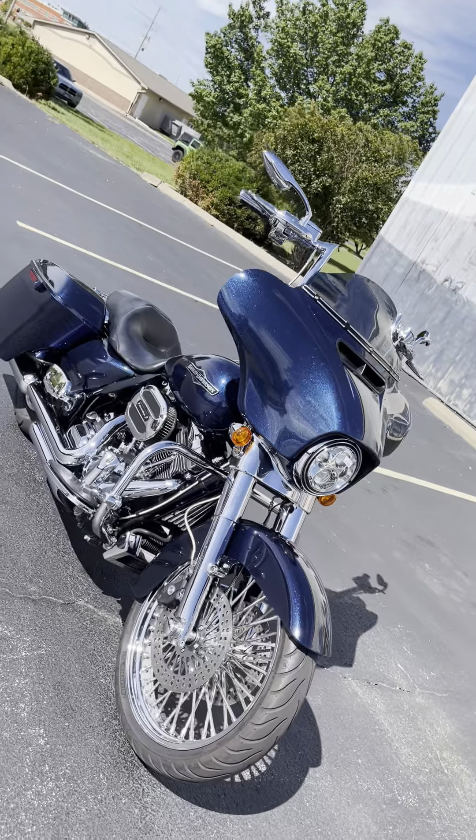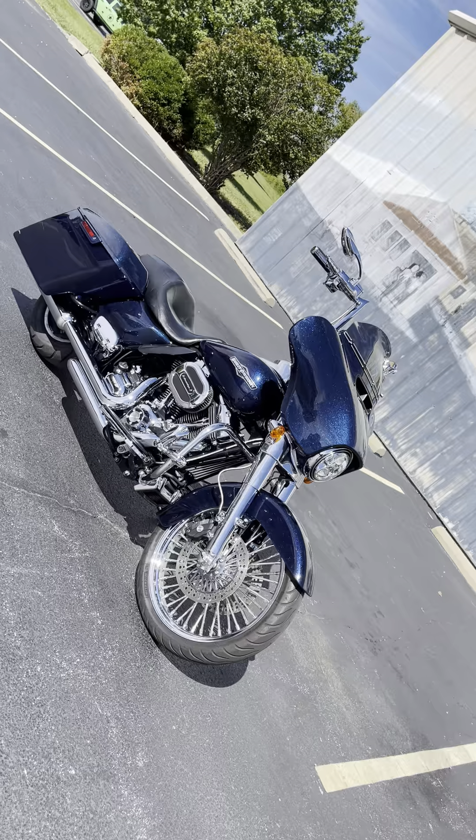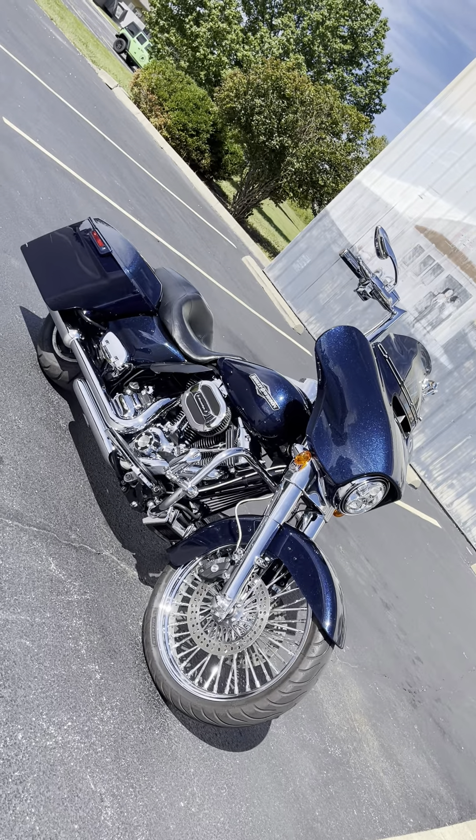Guys, this bike only has 20,000 miles on it. Call TEDS at 618-462-3030. Thank you.